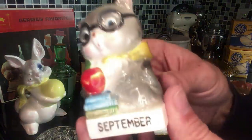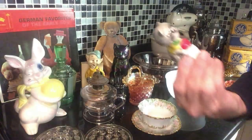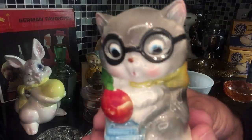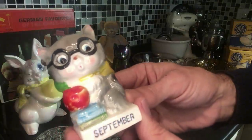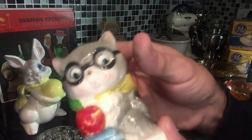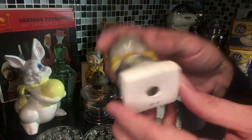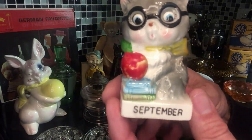This little Made in Japan — I called it an owl, but oh my gosh, that's a cat. What a mistake to make! That kitty is all ready for school with his eyeglasses and apple for the teacher, his books, bow and everything. That little foil sticker right there says Made in Japan — it took me about half an hour to get in close enough to see it. It's damage free, just a cute little September kitty cat.